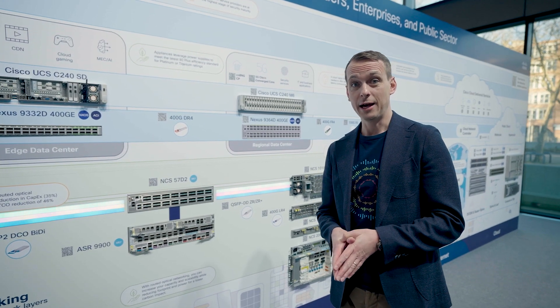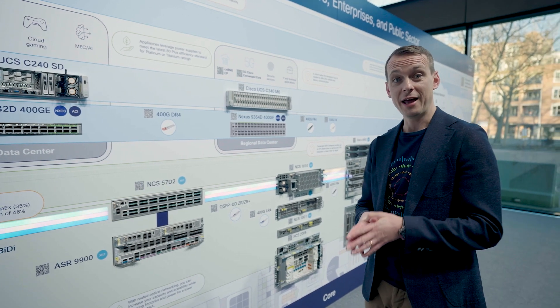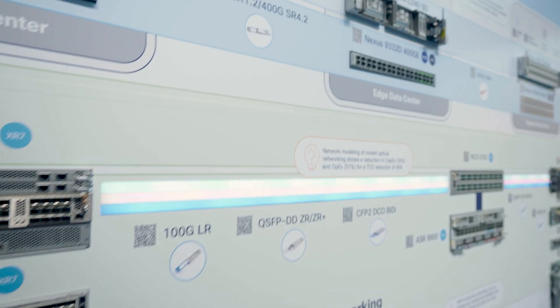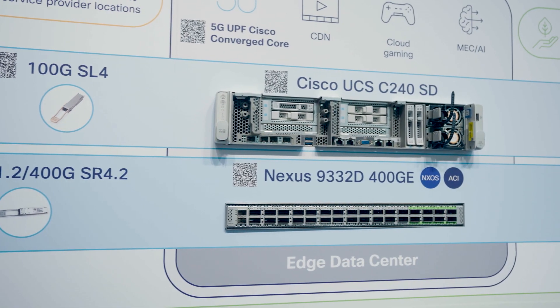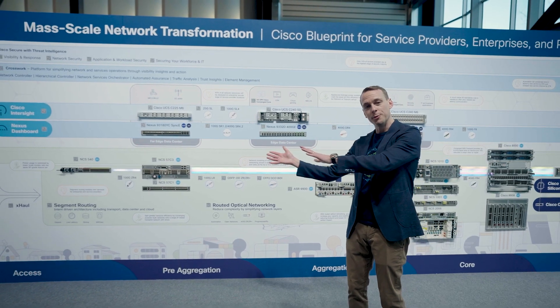We've evolved our data center networking portfolio to fit snugly into this architecture, enabling the benefits of ACI network automation to be extended to edge switches from a central controller that seamlessly interworks with that segment routing guaranteed low latency slice, providing dynamic and fine-grained policies right back out towards the consumer.